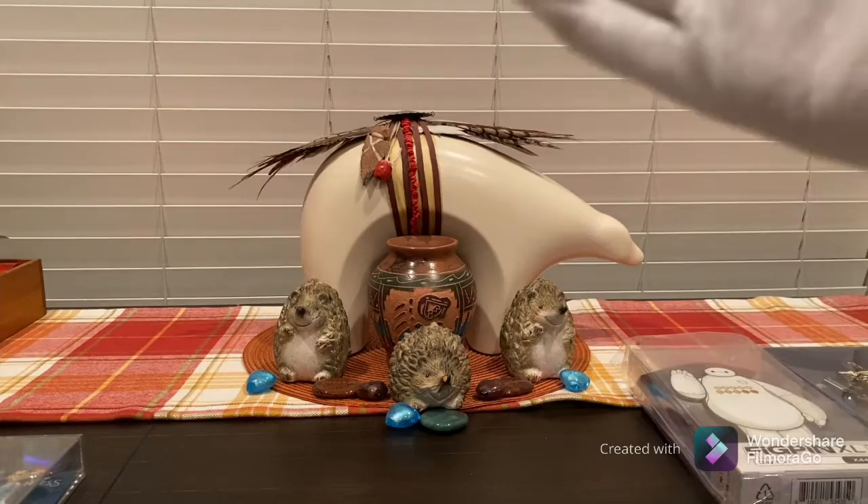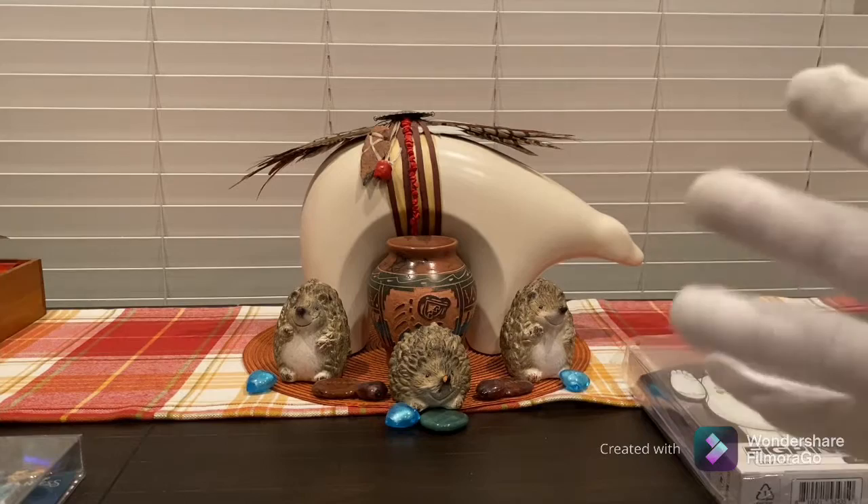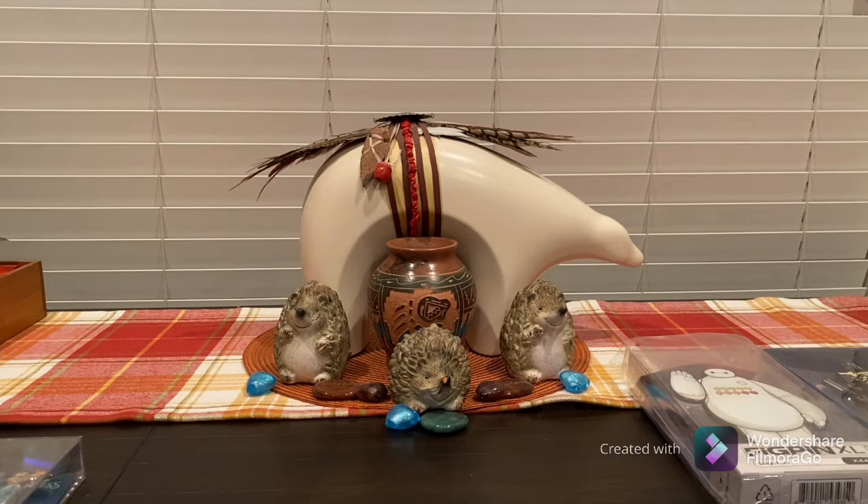You'll also notice there's a different background — we're in a different spot today. We actually had to bring this out to the kitchen and dining room area; our usual media spot was not going to cut it for this collection. FigPin is also working with all their licensed companies to obtain more designs for different characters and hopefully get more licenses in the future.